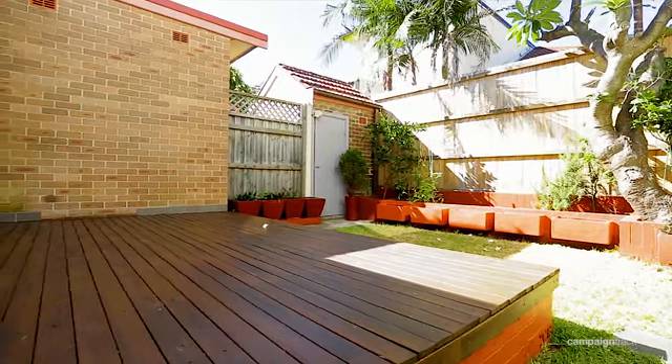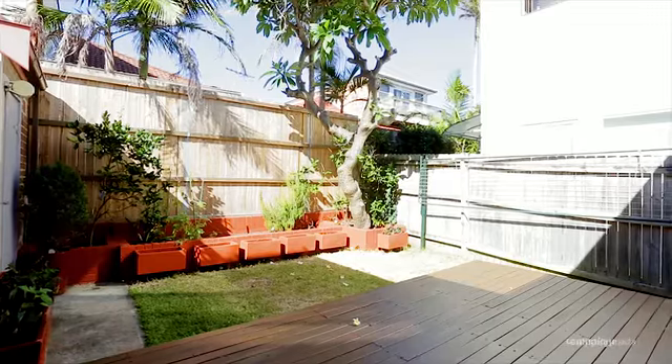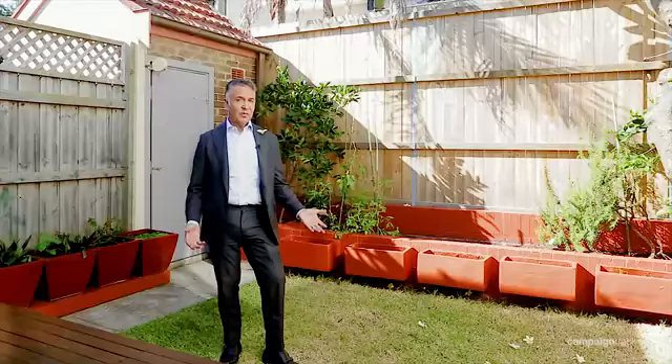This is ready for you to add your own special finishing touch or move right in and just enjoy it. This classic North Bondi semi has so much to offer, starting from the sunny level private garden.